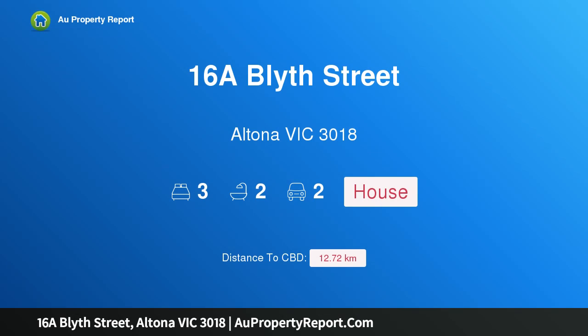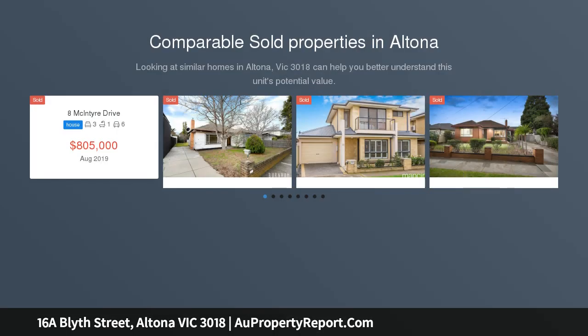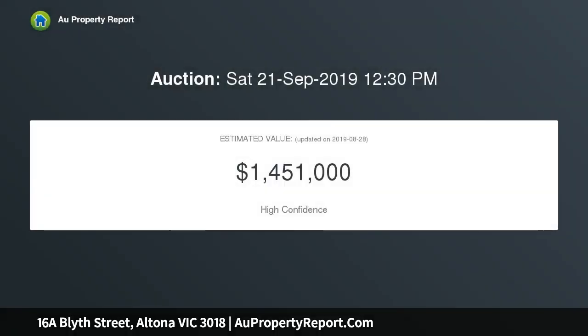Welcome to 16a Blithe Street, Altona, Victoria 3018. This five-star luxury residence commands attention not only for its bold minimal design and ultra-contemporary style, but also for its tightly held and sought-after Altona location. 16a Blithe Street takes full advantage of its premium position, acclaimed for its innovative architecture and construction.